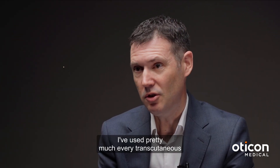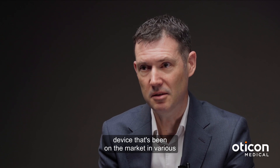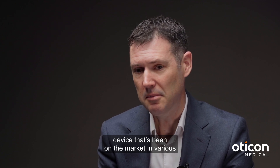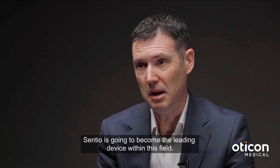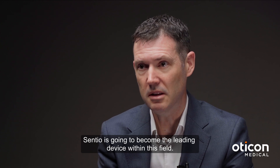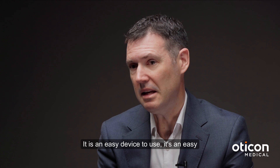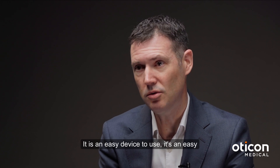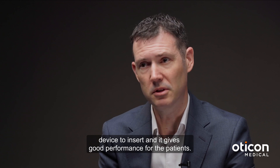I've used pretty much every transcutaneous device that's been on the market in various patients over the years, and I think the Centio is going to become the leading device within this field. It is an easy device to use, easy to insert, and it gives good performance for the patients.